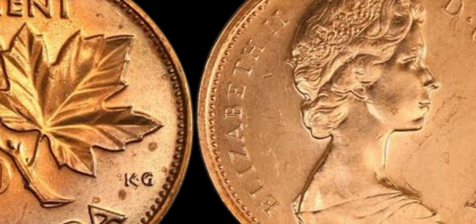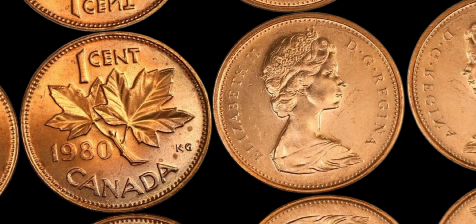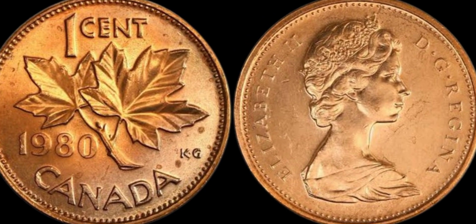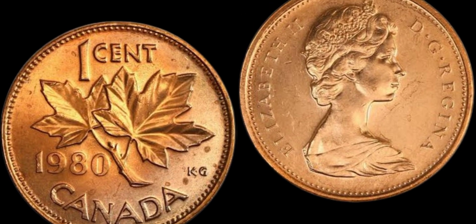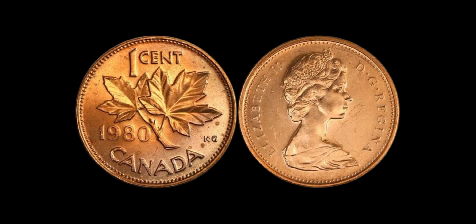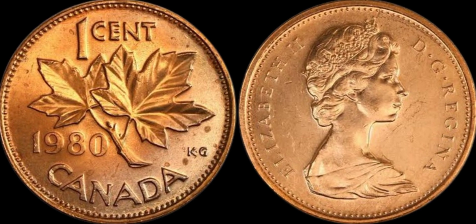We have a really exciting topic to discuss — the 1980 Canada 1 cent coin that's worth a whopping $1.2 million dollars. Yes, you heard that right — a small coin that could potentially make you a millionaire. The 1980 Canada 1 cent coin was part of a limited run of coins minted with a special error. During the production process, some of the coins were mistakenly struck with a double date showing 1980/1980 instead of just the standard 1980. This simple mistake turned out to be a stroke of luck for those who happened to come across one of these rare coins.